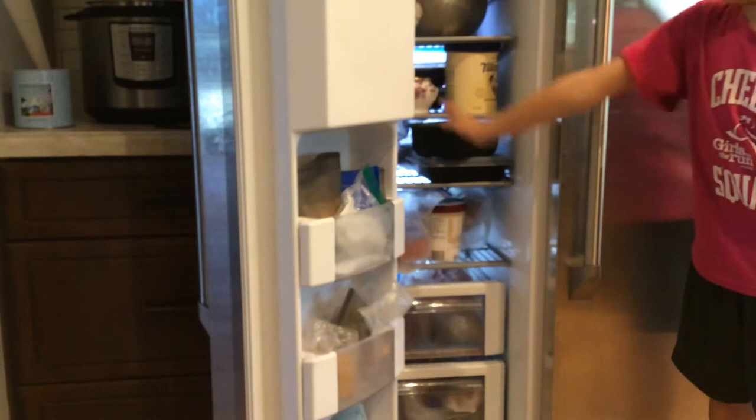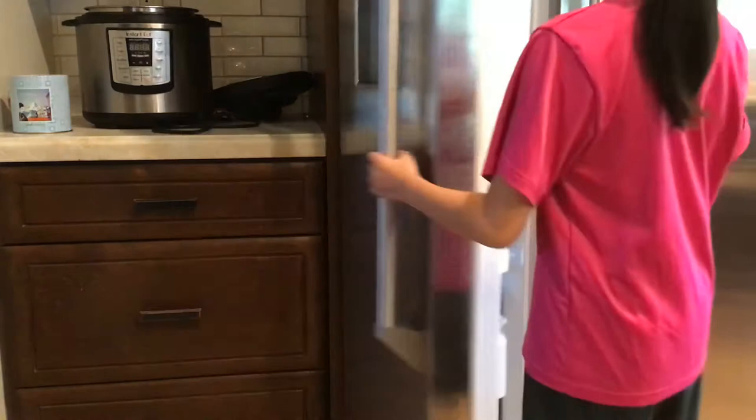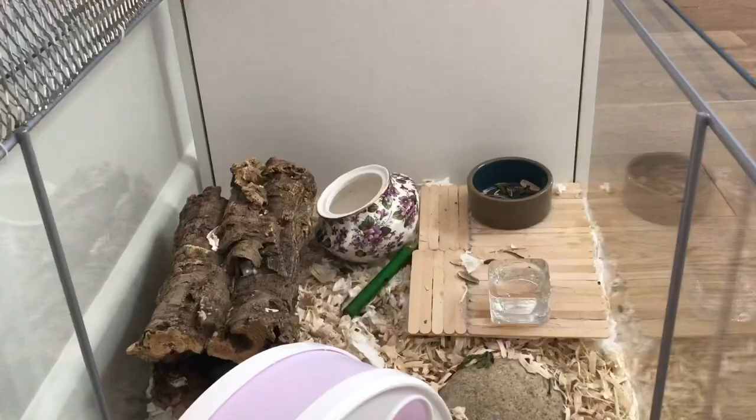Something else you could do if you have ceramic or glass items in your hamster's cage is put them in the freezer for a few hours. When you take them out, put them in your hamster's cage and when they are hot they can lay on it and feel refreshed.